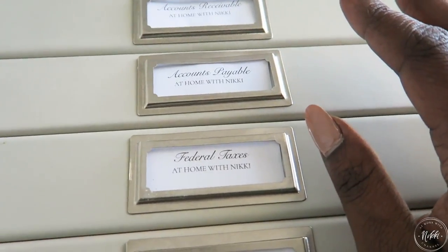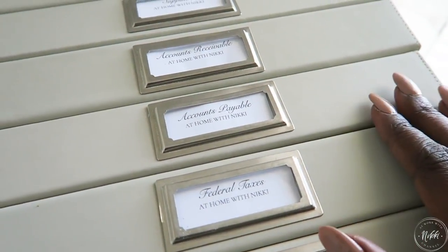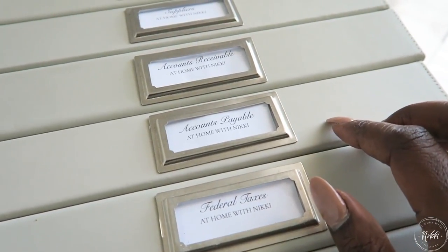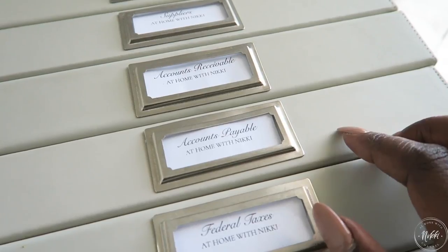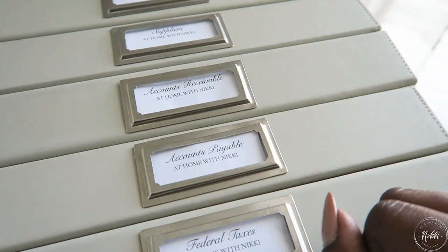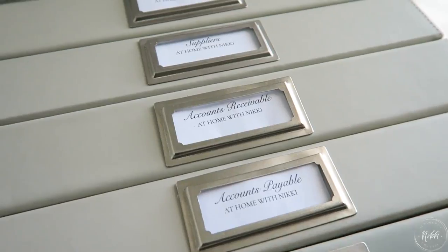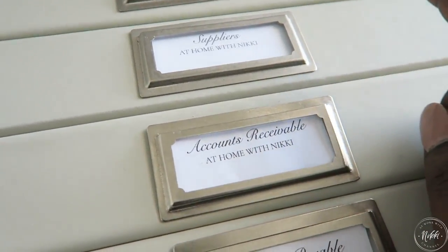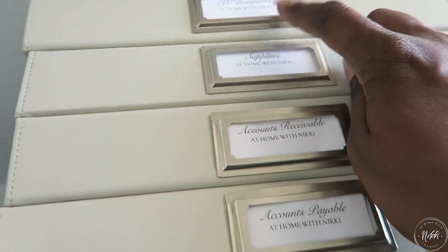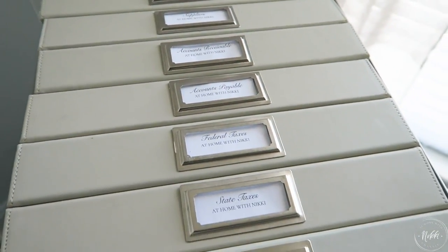My next two binders are accounts payable and accounts receivable. I love having these in two separate binders because I can easily identify what I owe out compared to what I'm getting in. My finances are managed through QuickBooks by someone else, but having my binders gives me a quick way to see what I should be receiving and paying out — and if I see discrepancies, I can go to my bookkeeper.